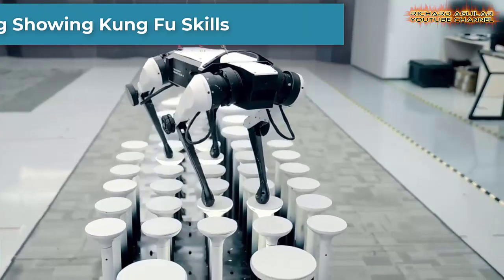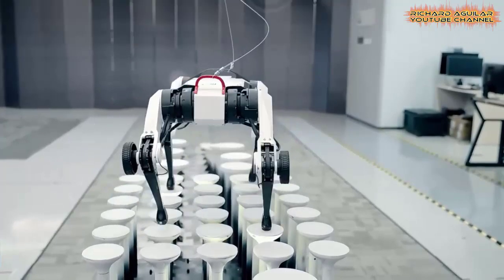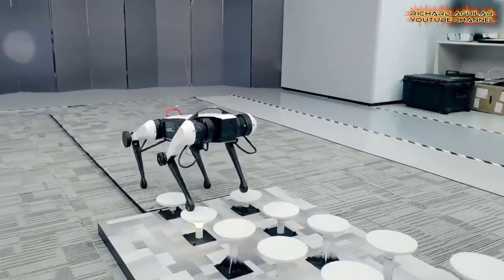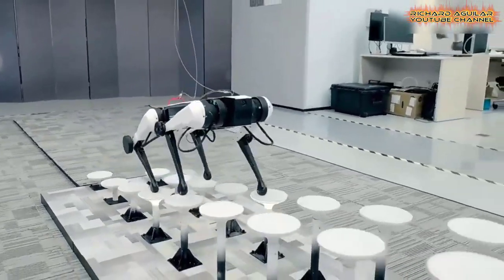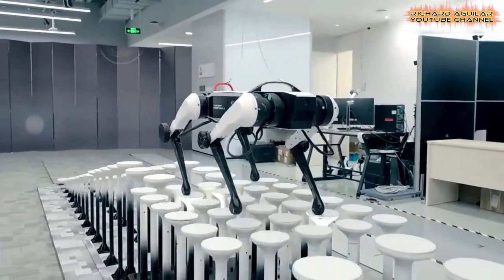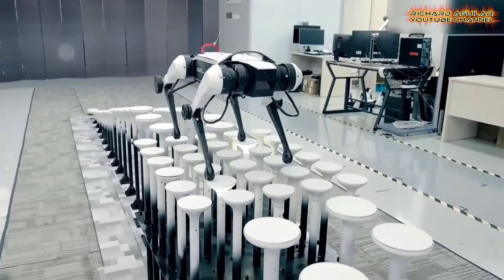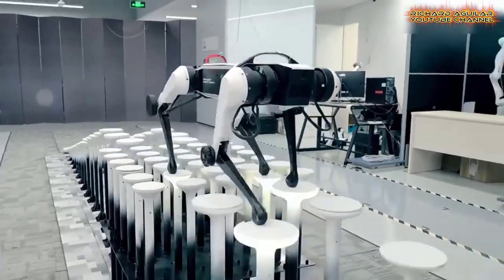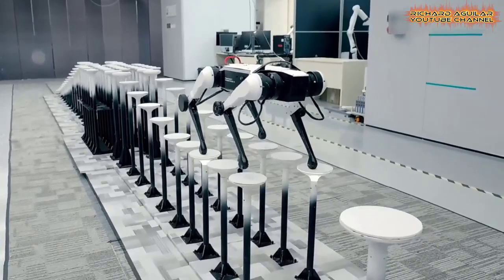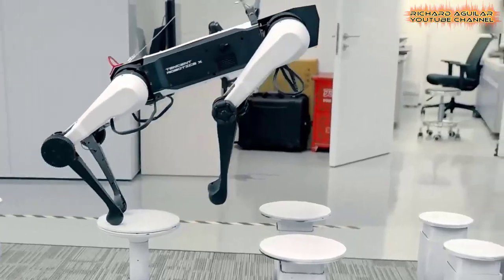Now, here we go with another one. Meet robot dog Max, who shows off impressive kung fu on the plum blossom piles. This is one of China's amazing robot dogs that can do many things like what you see now. So if you think that only humans are the ones capable of performing kung fu skills, then think again, because this one can do even much better.